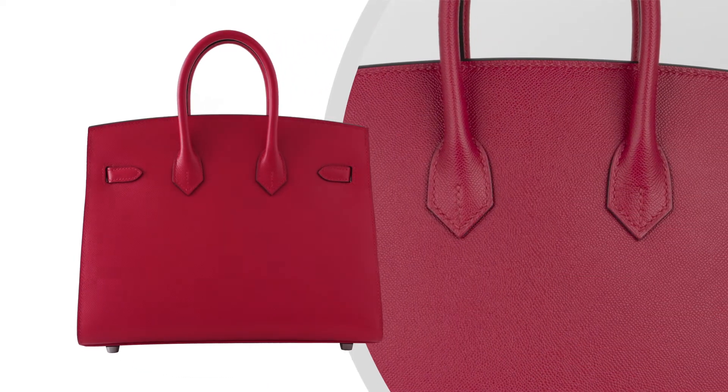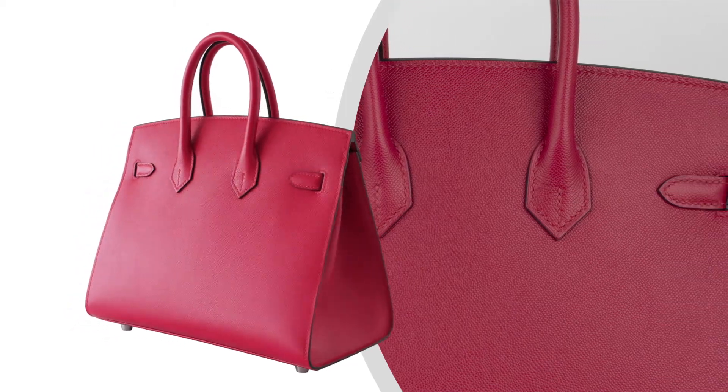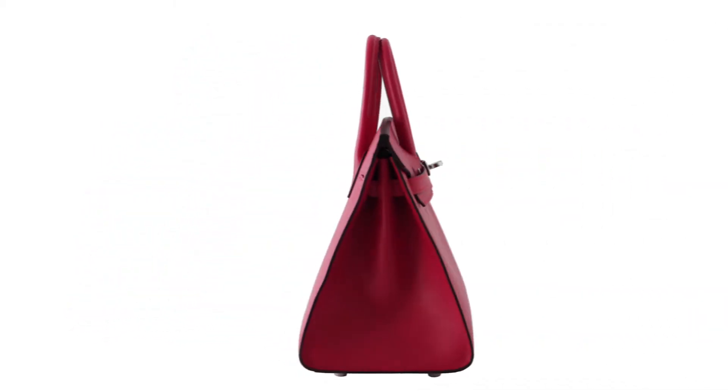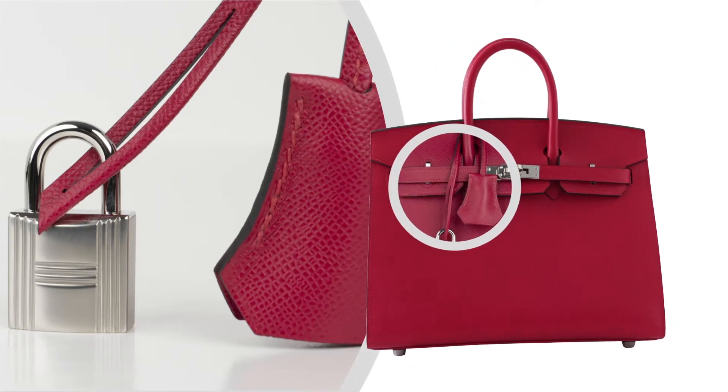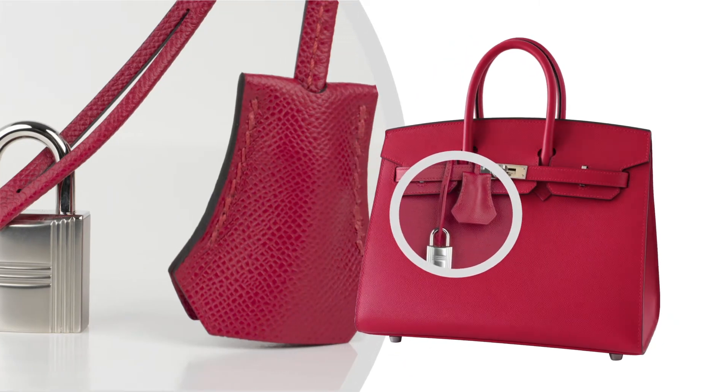Comes with lock, keys, clochette, sleepers, raincoat, signature Hermes box and ribbon. Fresh with palladium hardware.